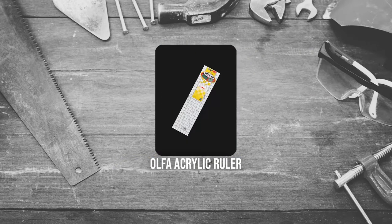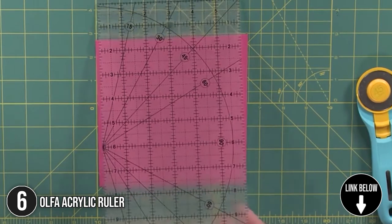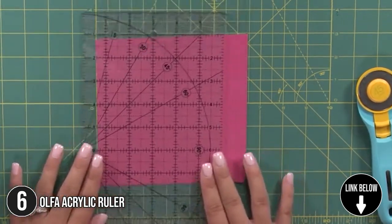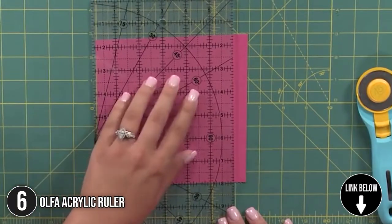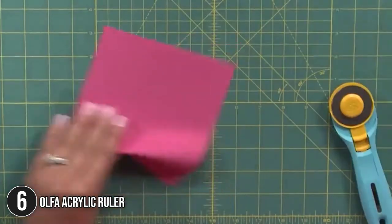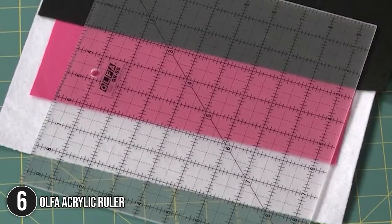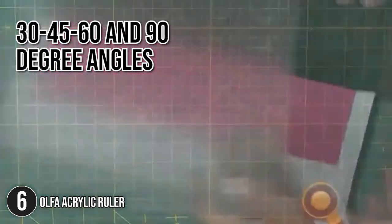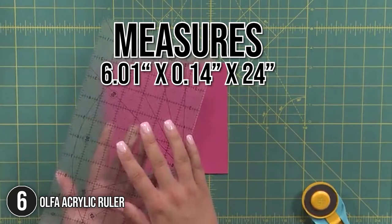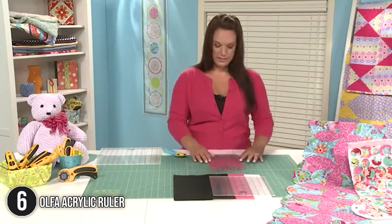The sixth sewer must-have is the Alpha Acrylic Ruler. Make any project easier by using the Alpha ruler. Its glare-free finish is perfect for use under bright work lights and makes reading measurements easier. You will appreciate the accurate grid lines in 1/8, 1/4, and 1/2-inch increments. Along with it, there is an angle-cutting compass with marks for cuts at 30, 45, 60, and 90-degree angles. This ruler measures 6.01 inches by 0.14 inches by 24 inches, making it ideal for working with a variety of different materials.